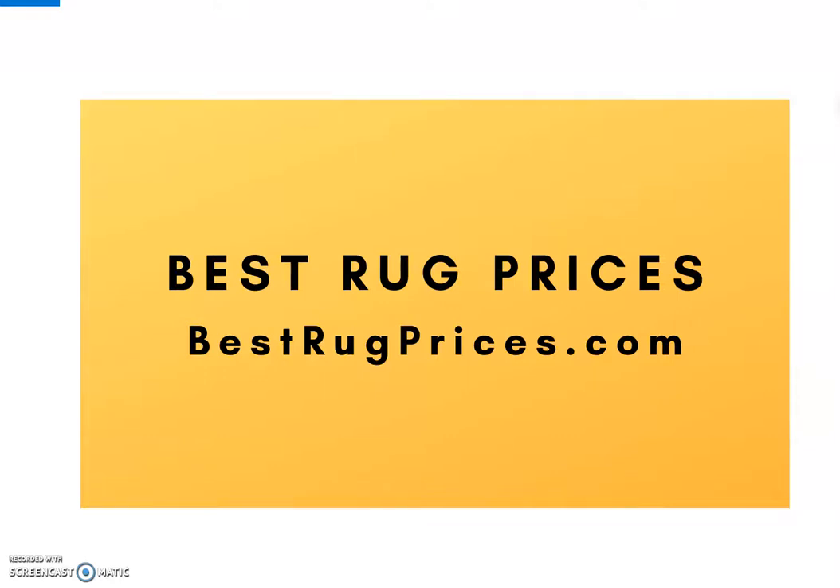Hello, my name is Mike. I'm the owner of bestrugprices.com, and today I'm doing a little video to help promote our website and tell you a little bit about what we're all about. If you're watching this and you're in the market to purchase an area rug, then I think you've come to the right place.